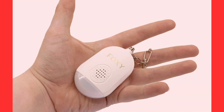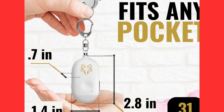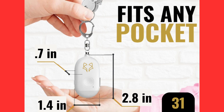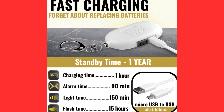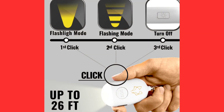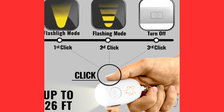Let's begin with the design of the Foxy Alarm. The packaging is compact and well-designed, giving you a sense of quality right from the start. Upon opening it, you'll find the device itself, which features an elegant and discreet design. It's small enough to fit in your pocket, purse, or easily attached to a keychain. The materials used are durable and resistant.